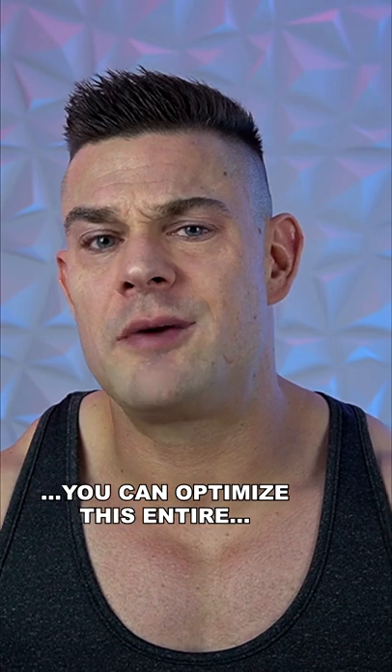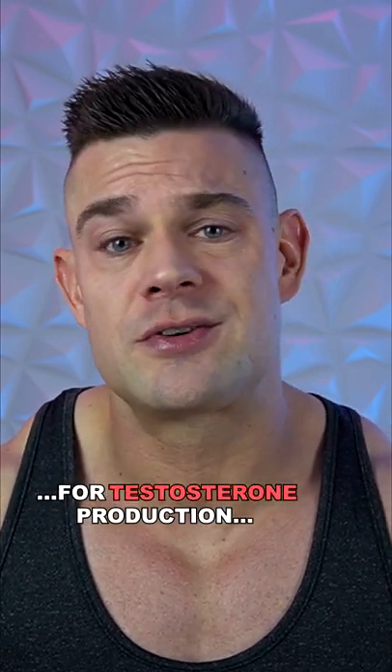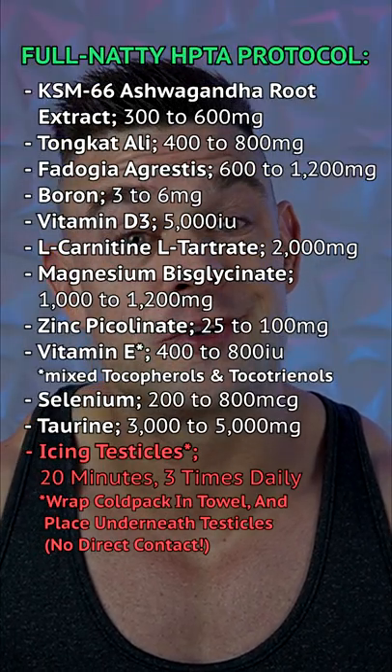And as silly as it sounds, you can optimize this entire over-the-counter supplement protocol for testosterone production by icing your testicles three times per day for 20 minutes.